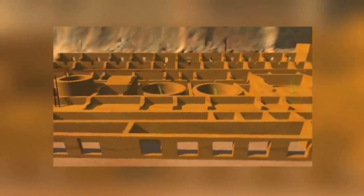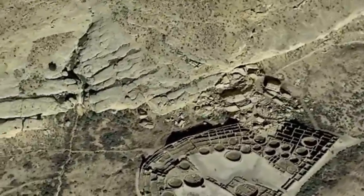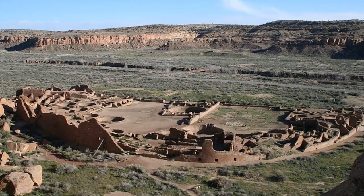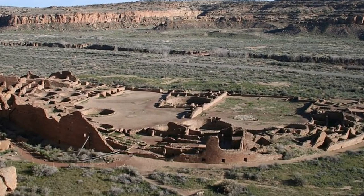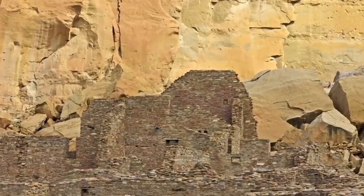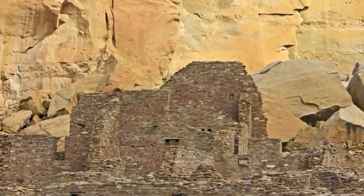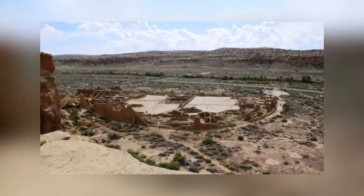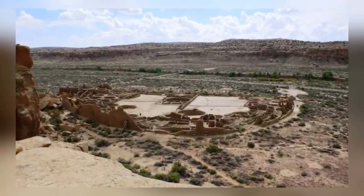From what little we can discern from the carvings and etchings left behind on some of the walls, it seems that the Chaco society might have been run by women, with men taking on a subservient role. Pueblo Benito sits at the heart of a much larger set of buildings and features that stretch across the New Mexico desert for more than nine miles. In fact, nothing larger than this was created anywhere in North America until the 19th century. By that point, Pueblo Benito had been abandoned for the best part of eight centuries.